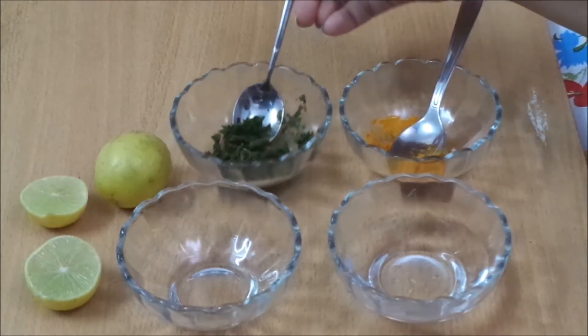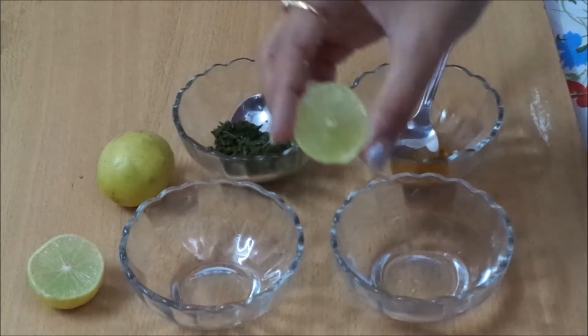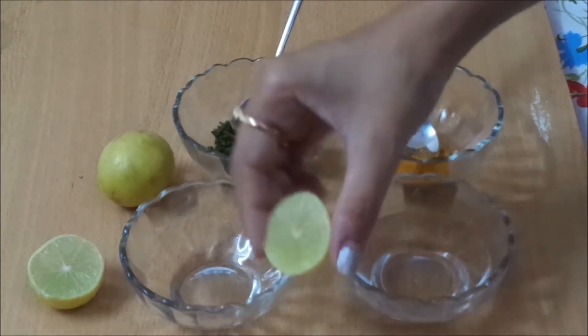We also need half a lemon. The citric acid in lemon juice kills bacteria and works as an antiseptic. It also reduces redness caused by acne.